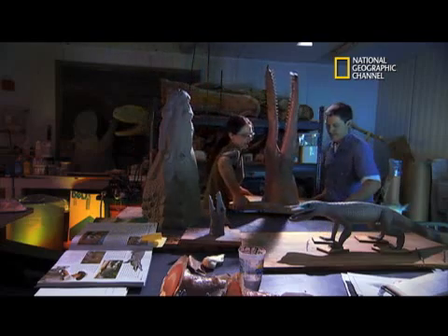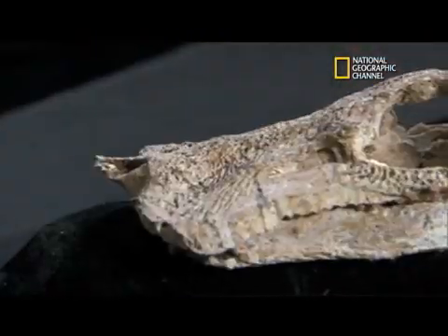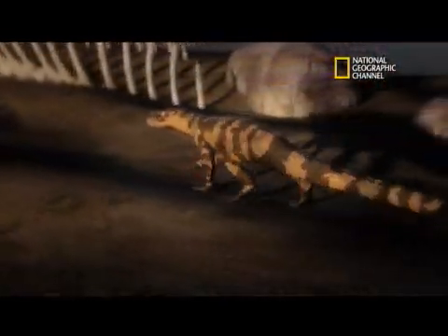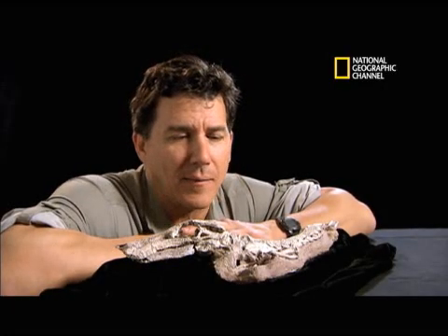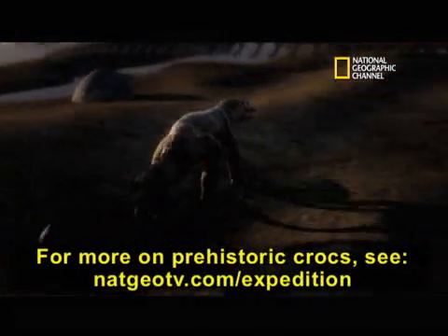Serino assembled a team of experts to recreate what these crocs might have looked like using computers and elastic casts. One of the most beautifully preserved specimens, Serino calls it little duck croc, is flat-billed with long, sleek leg bones and about three feet long. Questions arose about what a long-limbed crocodile would really be like — would it move like a mammal? How would it have moved? How does this galloping crocodile do it?